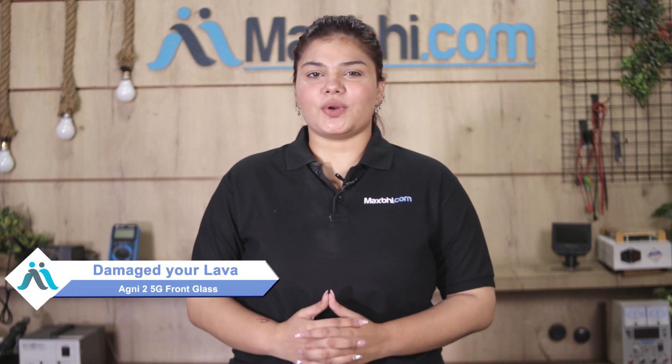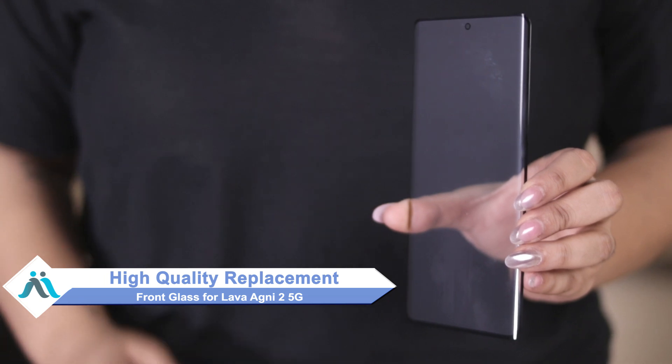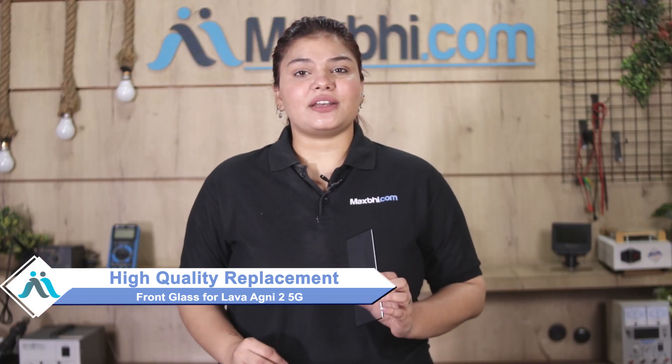Hi friends, this is Lucky from MaxBee.com. Friends, has your Lava Agni 2 5G front glass been damaged? Don't worry — you can now buy high quality replacement front glass for your Lava Agni 2 5G at a very affordable price from MaxBee.com, and can fix your phone yourself at home or get it repaired by any professional very easily.